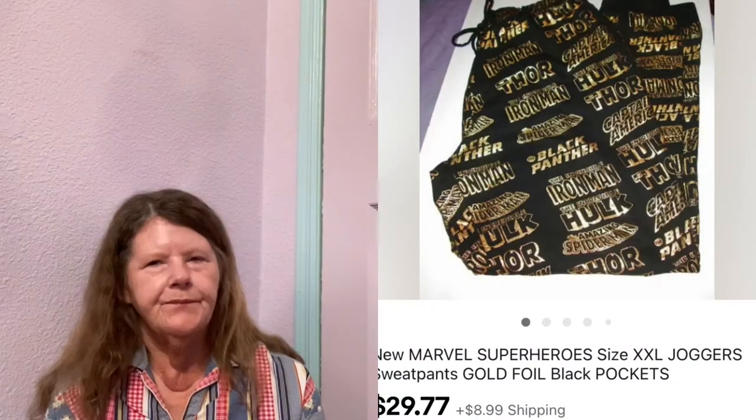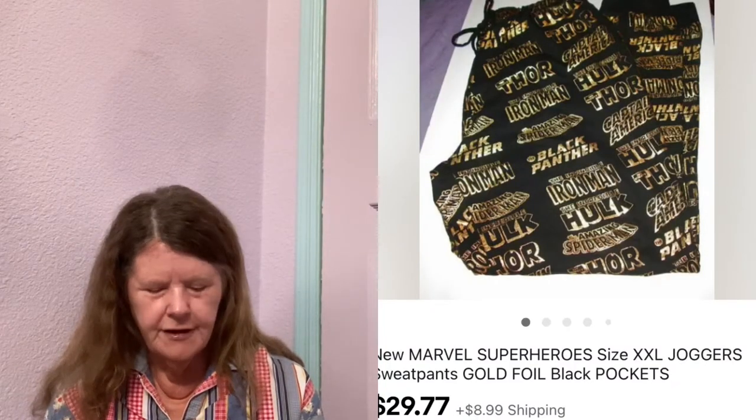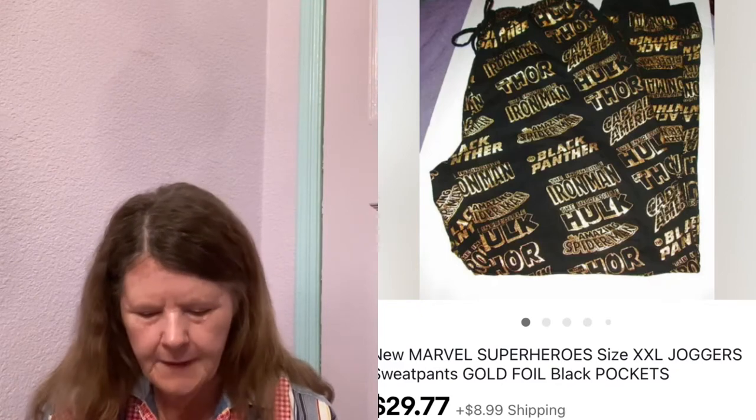Moving on to the fifth — on eBay, I sold these new-without-tags Marvel Super Heroes Jogger Sweatpants in a size XXL. They were really cool; they had gold foil with all the superheroes' names all over them. I picked these up at Goodwill, paid $5, had them listed for $29.77, and that's what they sold for. I couldn't find anything out on them — nobody had any listed. Great flip.